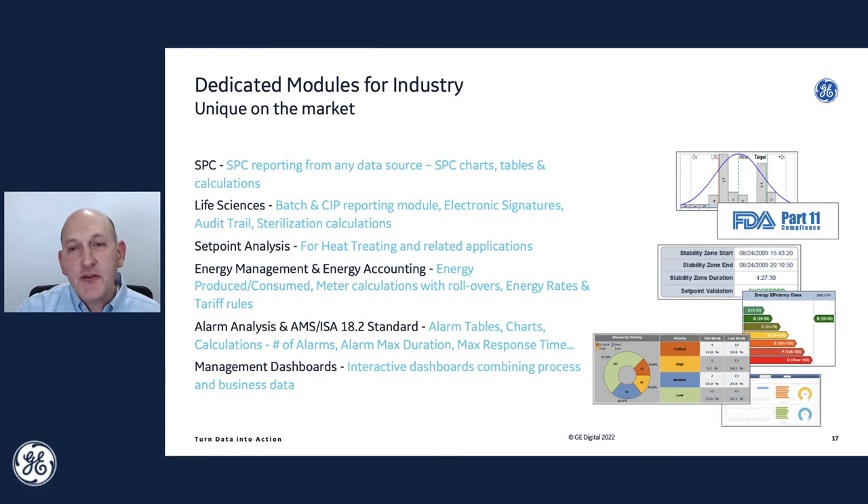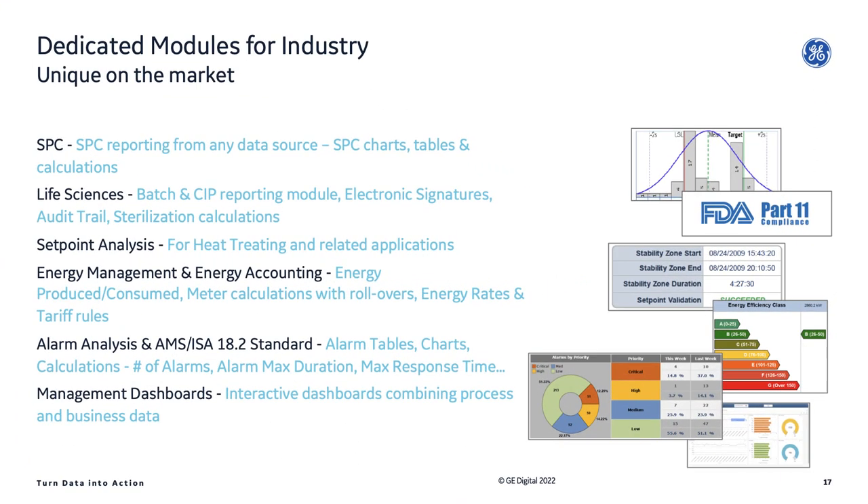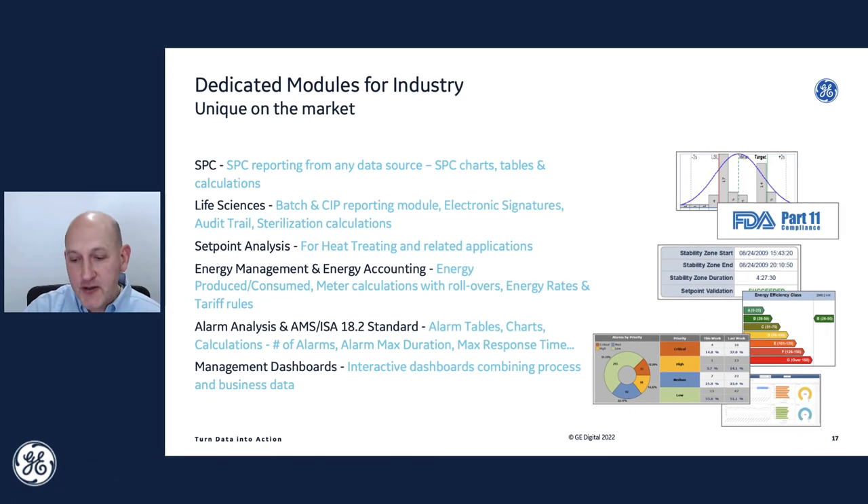Let's talk about functionality built for specific industries. SPC — Statistical Process Control — if you're a discrete manufacturer or any kind of manufacturing plant, you might have an SPC initiative where you want to take data from your historian or manually entered data and show it in the context of statistical process control. Life sciences — electronic signatures, batch type reporting. Maybe you're in a heat treat environment and you've got set point analysis or thermal uniformity surveys. There's a lot of cross-pollination with these functionalities across different industries.